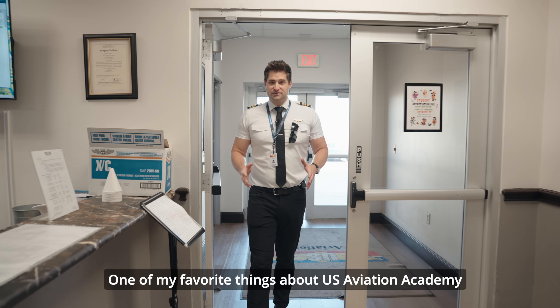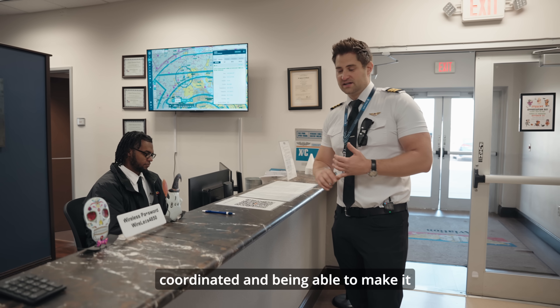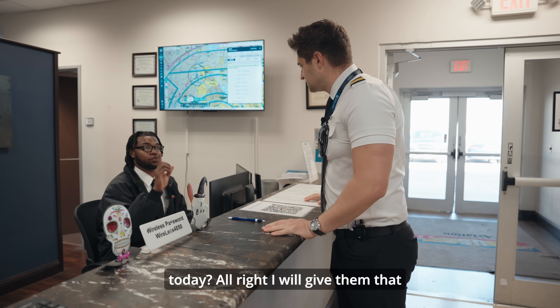One of my favorite things about U.S. Aviation Academy is when I come in I'm greeted by the expert dispatch team. They're here to make sure that every flight is coordinated and that you're able to make it out to your flight on time. Do you guys happen to have my keys for my flight today? You can just give us one moment.